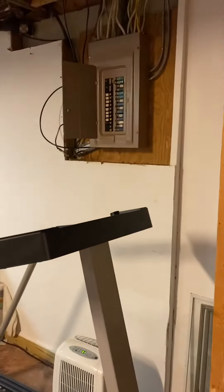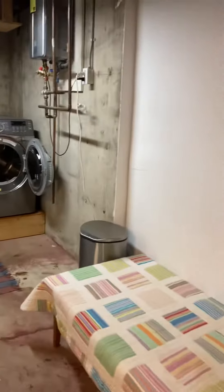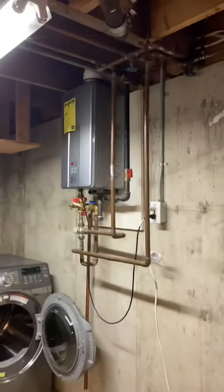They separate off the unfinished portion, which is where you have your laundry, electrical panel, and heat system — which is newer. That's a really nice heat system. And it's bone dry in here. Smells really nice and clean.